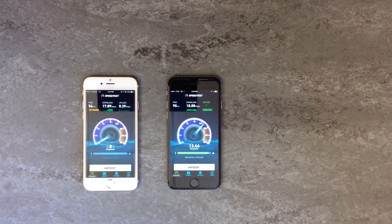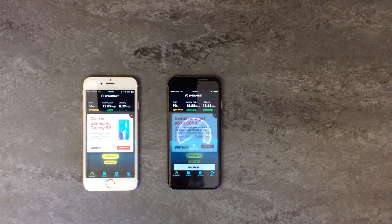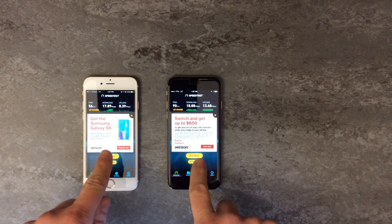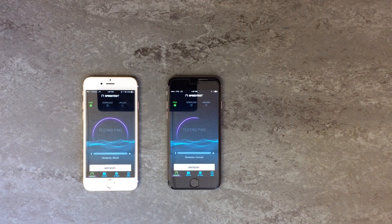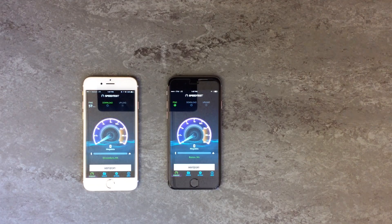I'm just going to continue to run these tests until we have three results from each network and then we can compare them. I'm running these tests in the same office that I've run a number of my other speed tests in. Typically there's a pretty good cell phone signal at this location, and I've done some other videos comparing Straight Talk ATT and Google Project Fi and a few other carriers here.